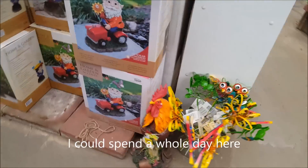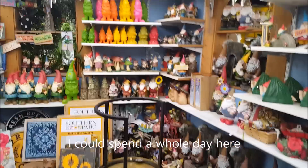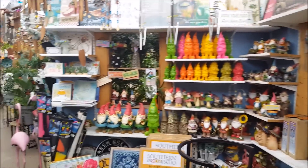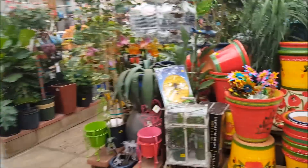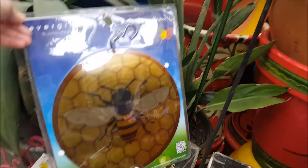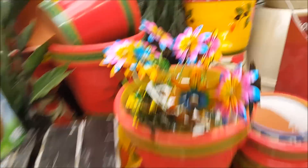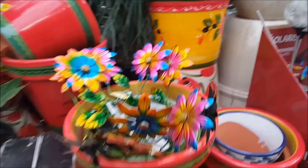That's a cute rooster. A lot of garden gnomes at the end there - sometimes they're a little creepy to me. I like this - it's a little bee spinner, that's cute. These are kind of cute too. I like to put little metal things in my pots.